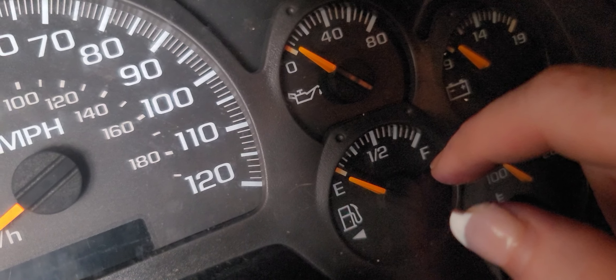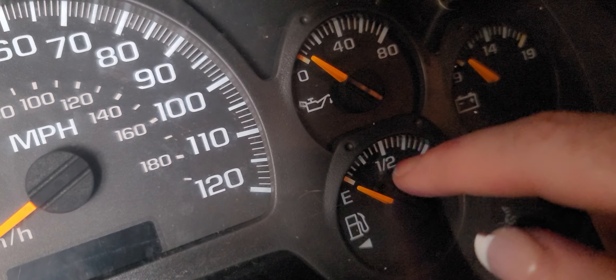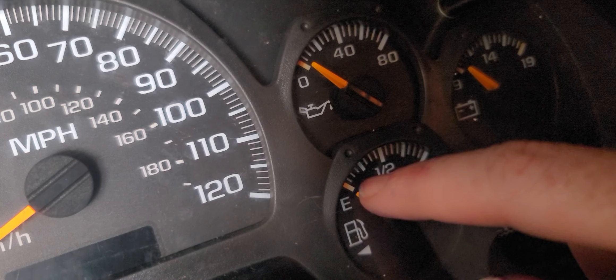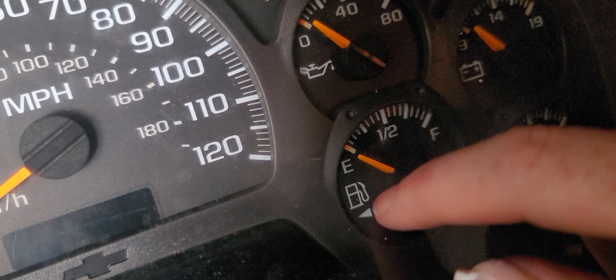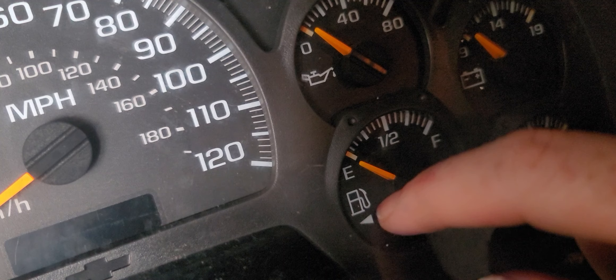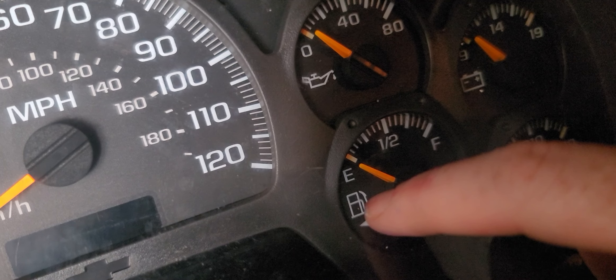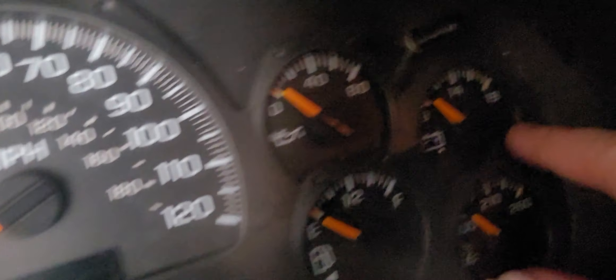This one is your gas, and it tells you how much gas you have — quarter, half, three quarters full. The red line means you're empty. And if you look at this handy-dandy little arrow right here, it will tell you what side your fuel tank or gas door is on. On the Trailblazer it's on this side, so as long as I follow that arrow, it'll tell me which way.